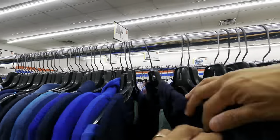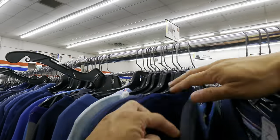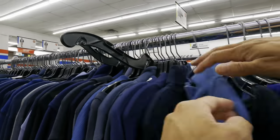Hello YouTube! Today we are at the Salvation Army. Looks like we're going through some blue clothes. I like blue — blue is my favorite color.